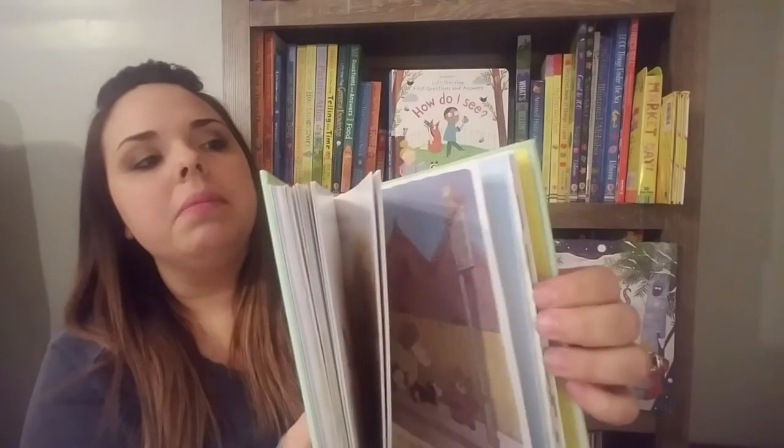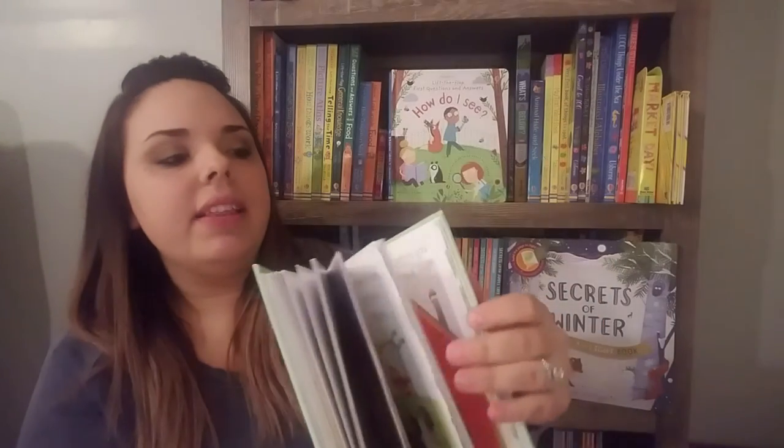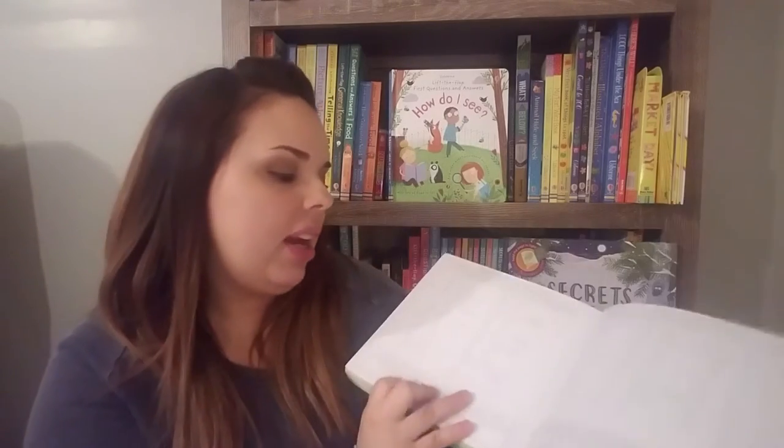Some of these pages have little flaps on them, which adds a little depth to the stories. Here at the very end, it breaks down sight words for every single story, and it also talks about your irregular words in there as well.